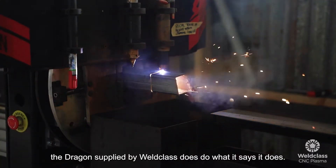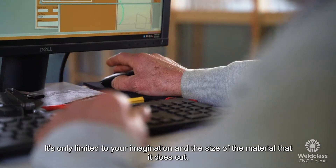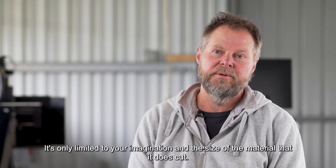The Bentac Dragon supplied by World-Class does do what it says it does. It's only limited to your imagination and the size of the material that it cuts.